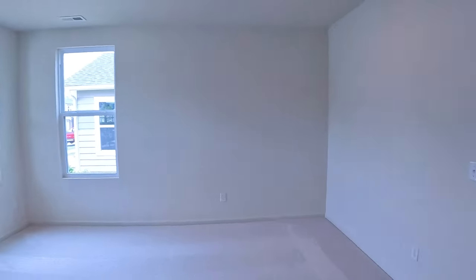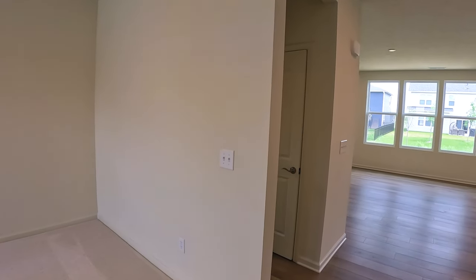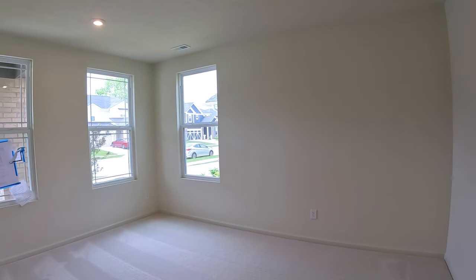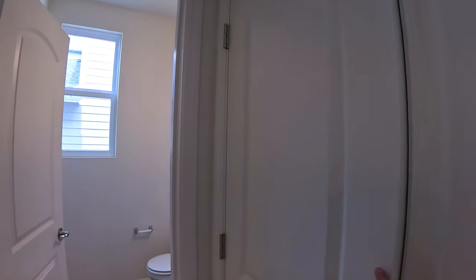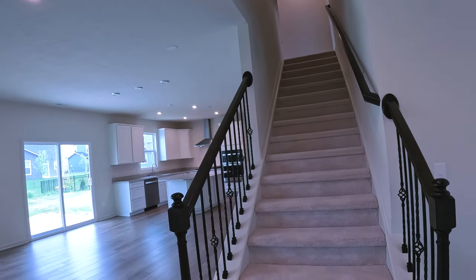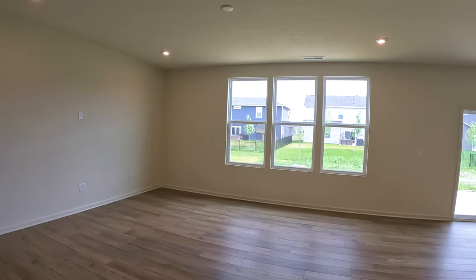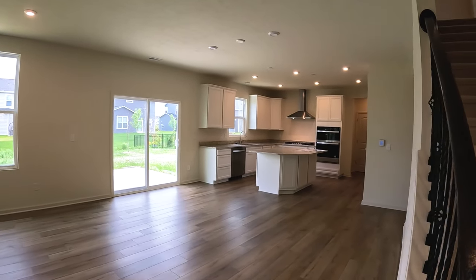We've got a big entryway here and right to the left is a pretty open study. If you wanted to make this a dining room or some other use you could do that, but it's a big room with lots of natural light. Just around the corner is a coat closet and a powder room. Across the way is the stairway up to the second level, and here we are right into the main gathering room — a big room with plenty of space, open concept, and lots of natural light.